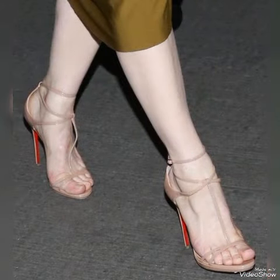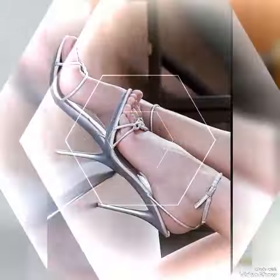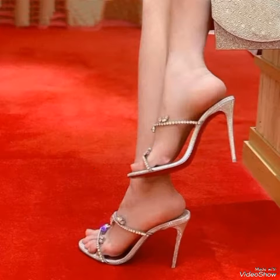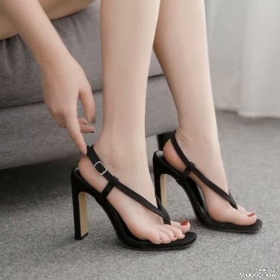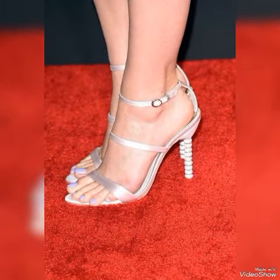Ankle strap and strappy sandals that you can wear at every type of function — event, party, or wedding. It looks amazing after wearing and gives you a perfect personality and smart look. I will tell you the websites where you can buy these types of high heels and designs — Amazon.com, Shein.com, Nearby.com, and AliExpress.com.